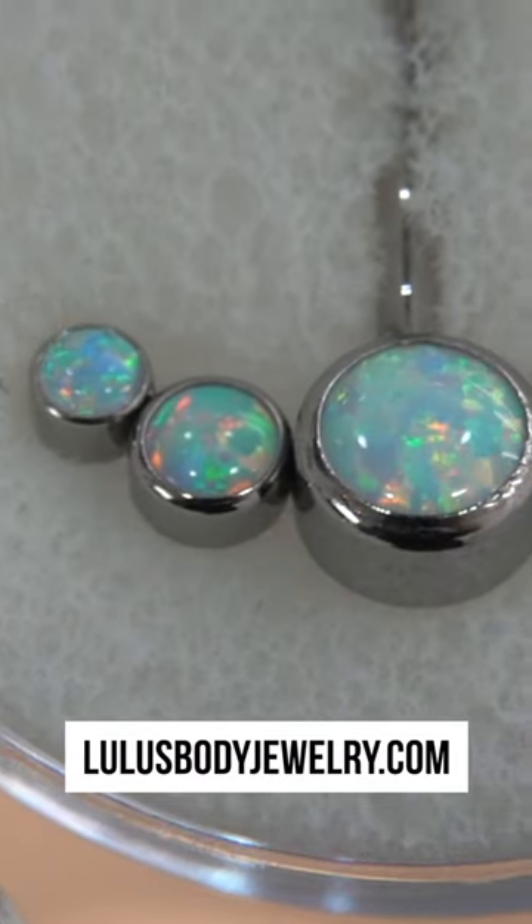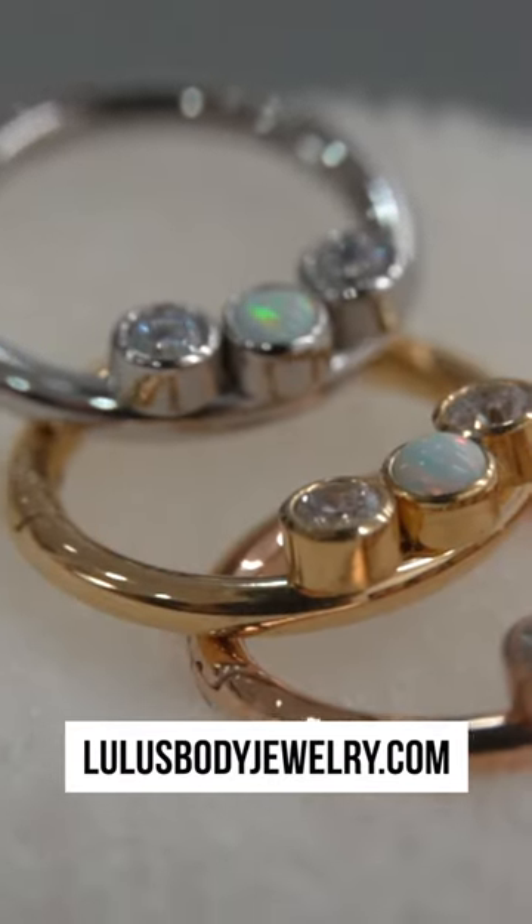The second thing you should know is the level of quality and metals that you're purchasing. Before you even want to buy a piece, you should definitely go online and search up all the different types of metals that are available for jewelry. There's titanium, surgical steel, sterling silver, 14 karat gold.